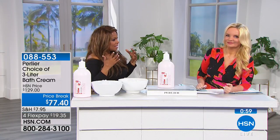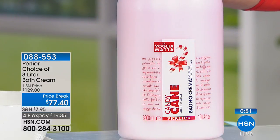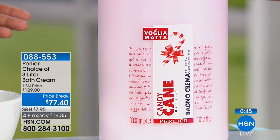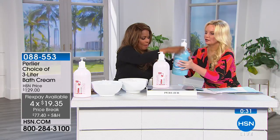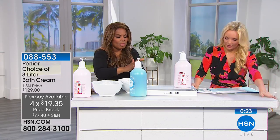This is your time to escape in this busy, stressful world. The three-liter is the largest size Perlier makes and usually far more expensive — catch it on sale when you can. You have two choices: snowdrop and candy cane. Take advantage of the flex pay. It gets perfect five-star reviews. It's heavy — three liters — but we're giving you a price break on shipping too.